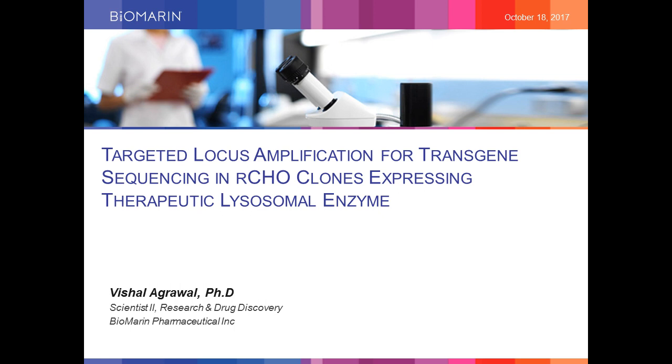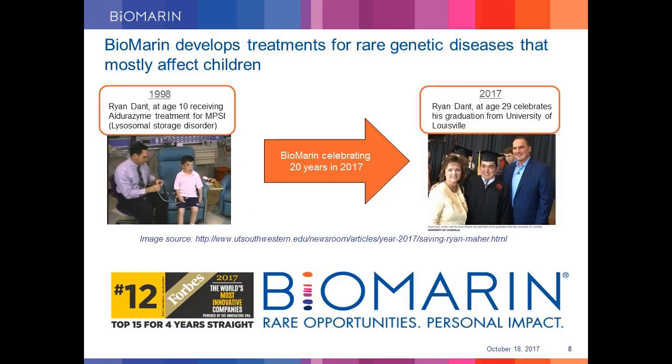Thank you, Joseph, for the kind introduction. I would also like to thank the organizers for the opportunity to present. Today, I will be talking about the application of an emerging technology called targeted locus amplification, which we have used for genetic characterization of recombinant CHO cells expressing therapeutic lysosomal enzyme. As an introduction, BioMarin is a commercial-stage multinational biotech company that develops treatments for rare genetic diseases that mostly affect children. This is a special year as we are celebrating our 20th anniversary in 2017.